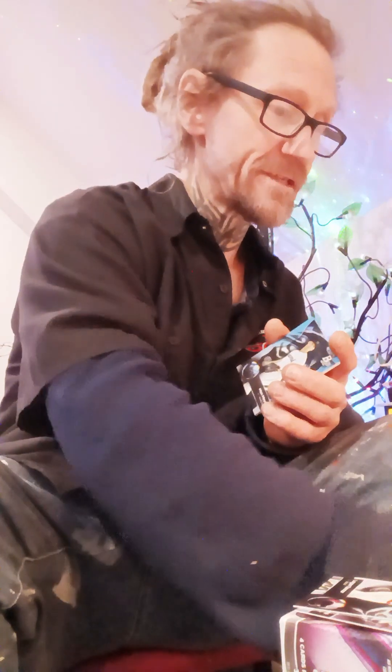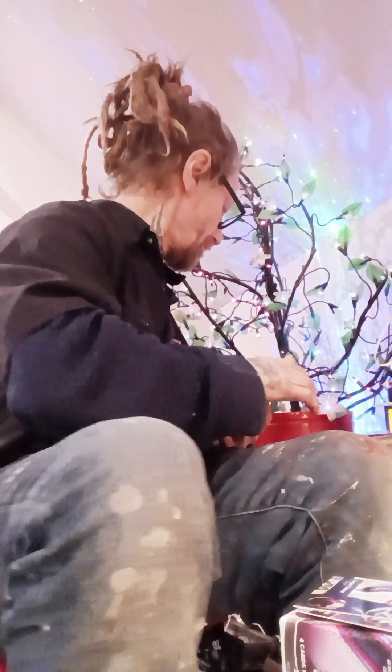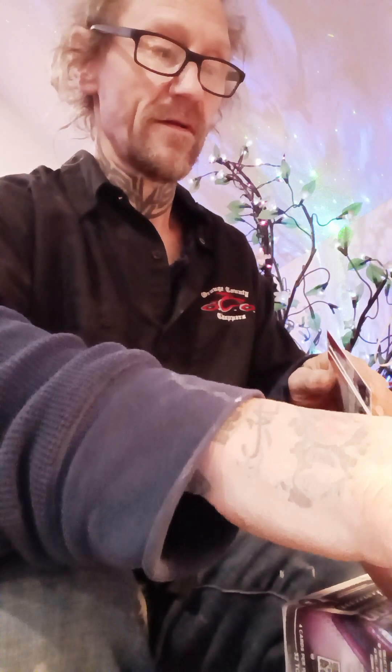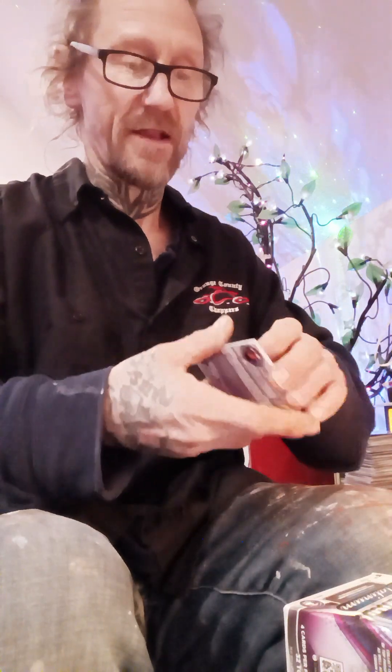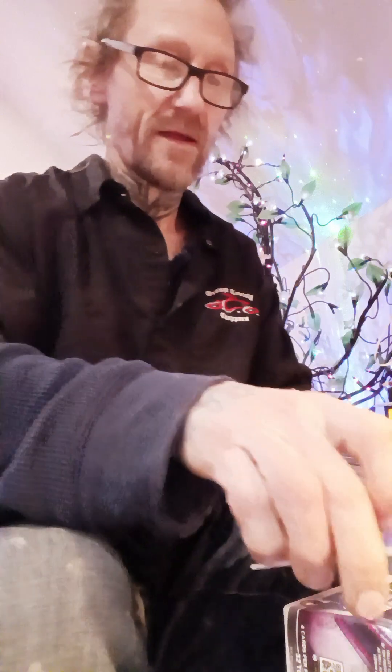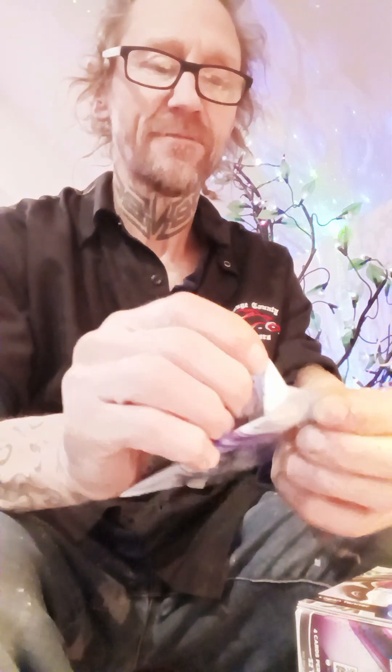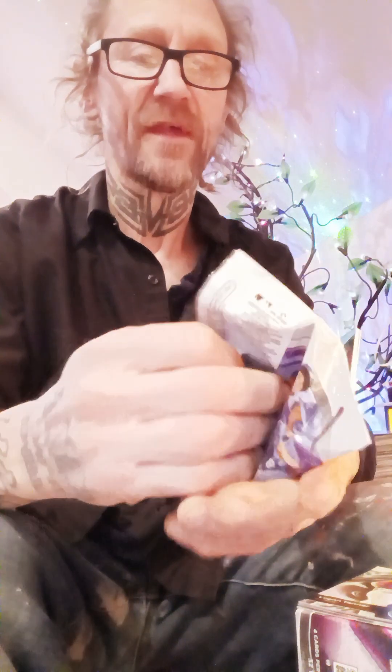Gotta be careful — I got chemicals on this table, they'll eat these cards up. I'm going to put these over here. Alright, Pack Trace — probably get something hopefully different today.